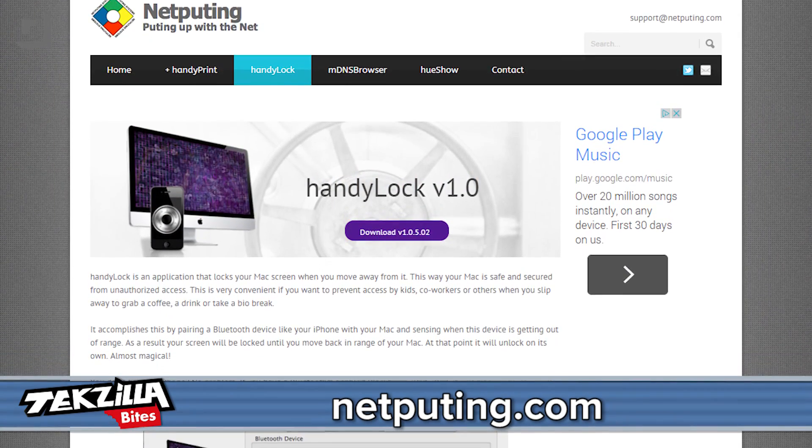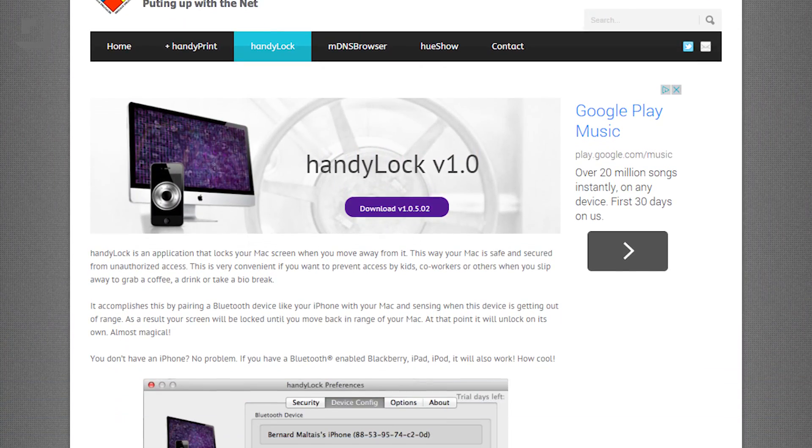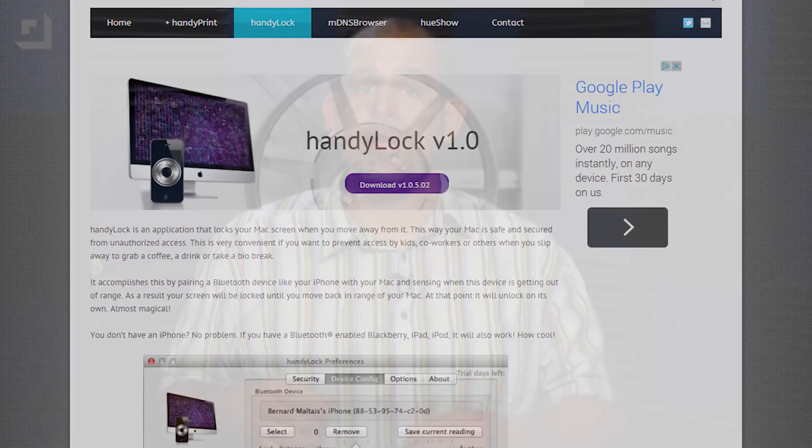There has to be a better way, and hey, we're talking about computers here, so thankfully there is. Check out HandyLock — great name by the way. This cool little Mac app uses your phone or any other Bluetooth device as a key that locks your screen. The idea is that if you walk away from the computer with your phone in your pocket, the computer will automatically lock itself down. Pretty cool, right?